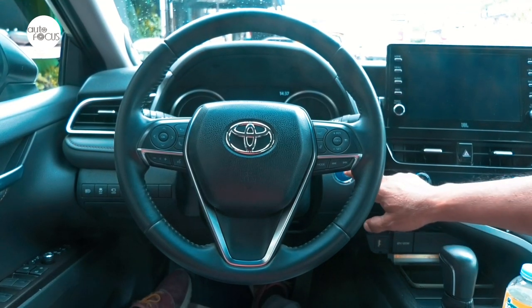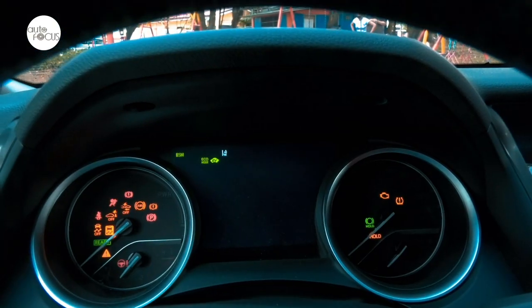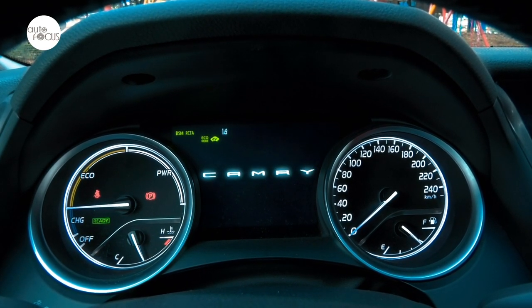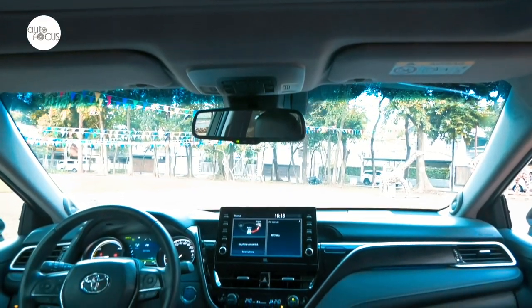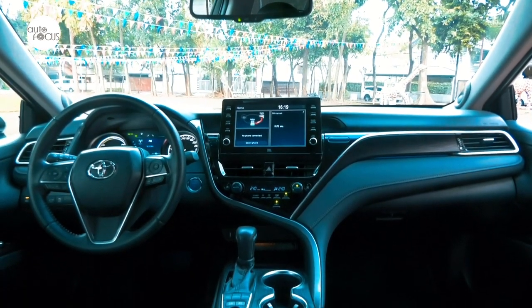The leather-wrapped steering wheel tilts and telescopes electronically, and again, the preferred position can be set in memory. The instrument panel and other controls are ideally placed within eyesight and reach of the driver, featuring state-of-the-art tech with LED illumination, a 7-inch TFT multi-information display, and an economy meter. Also quite noticeable is how the thinner front pillars and taller windows provide better all-around visibility for the driver.